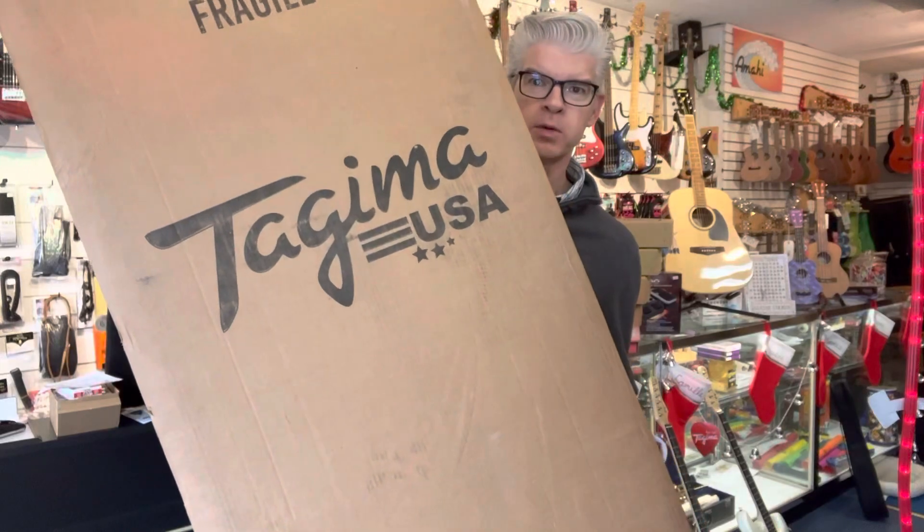Hi, Uncle John's Music coming at you again with a new delivery we just got in from FedEx. This is from Tajima USA — some excellent quality guitars that'll make a great addition to your Christmas bag.